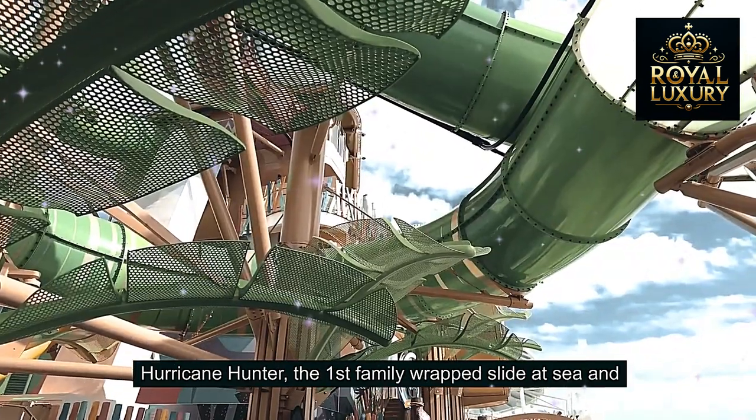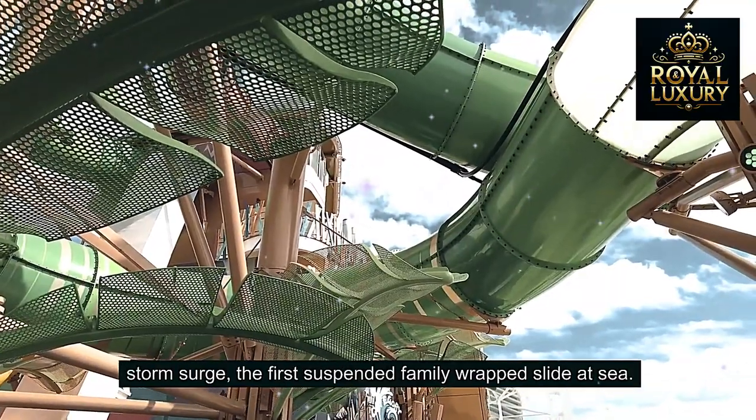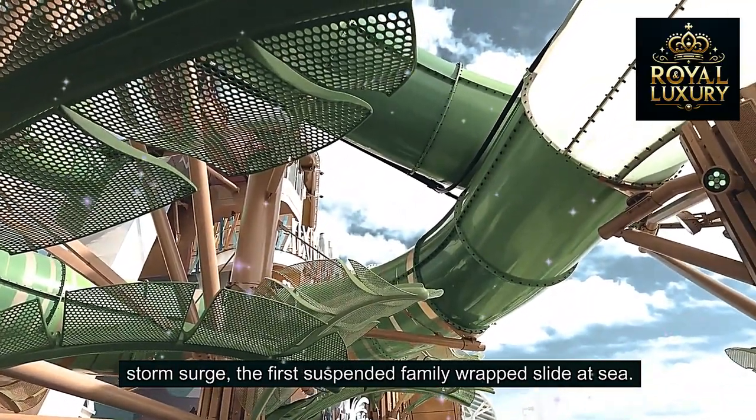Hurricane Hunter is the first family raft slide at sea, and Storm Surge is the first suspended family raft slide at sea.